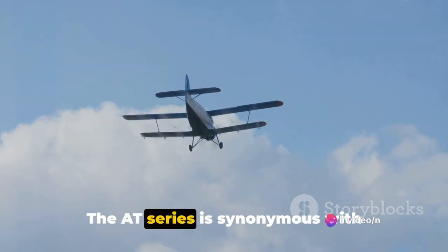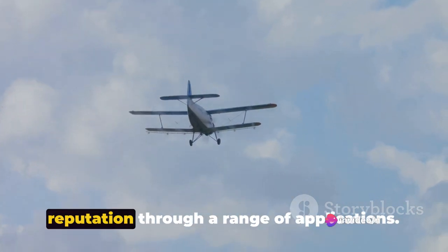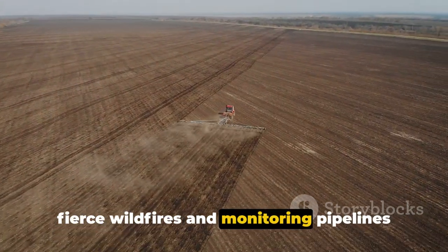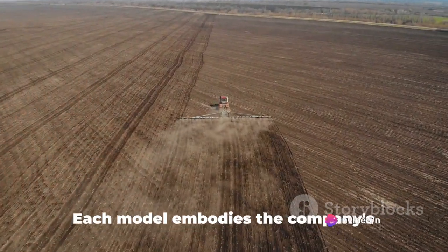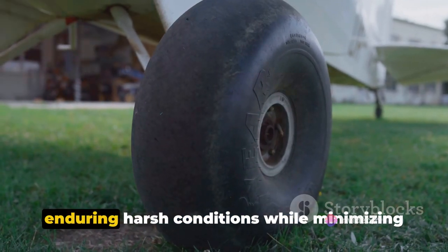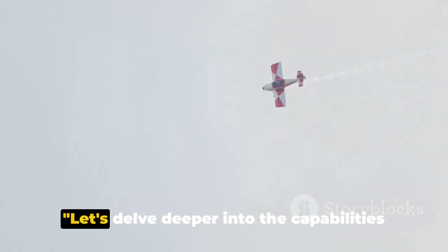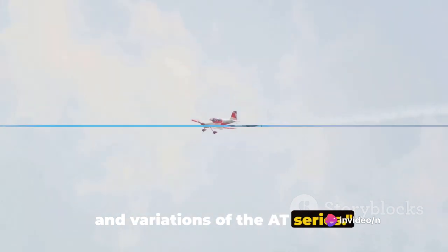The 80 series is synonymous with efficiency and dependability, earning its reputation through a range of applications. From seeding vast fields to combating fierce wildfires and monitoring pipelines from the sky, these aircraft are built for the task. Each model embodies the company's commitment to strength and dependability, enduring harsh conditions while minimizing downtime and maximizing productivity. Let's delve deeper into the capabilities and variations of the 80 series.